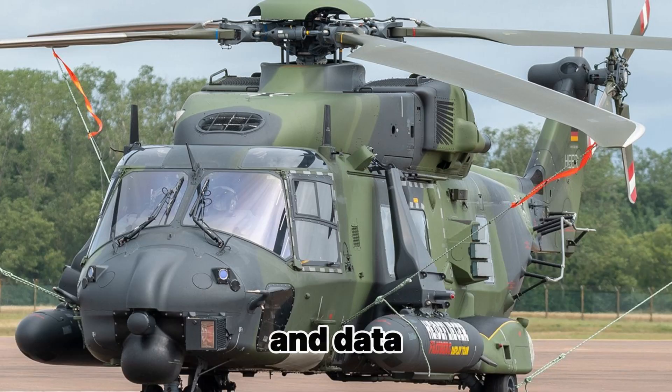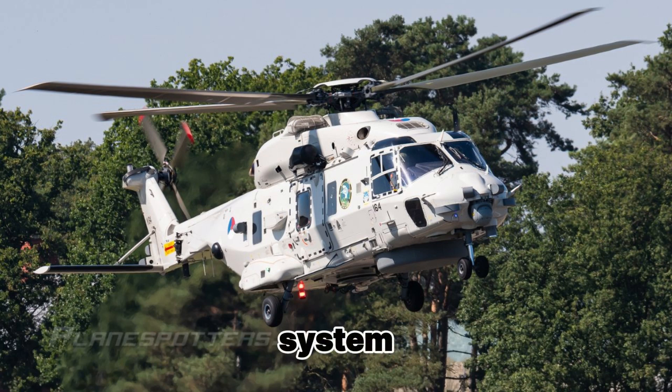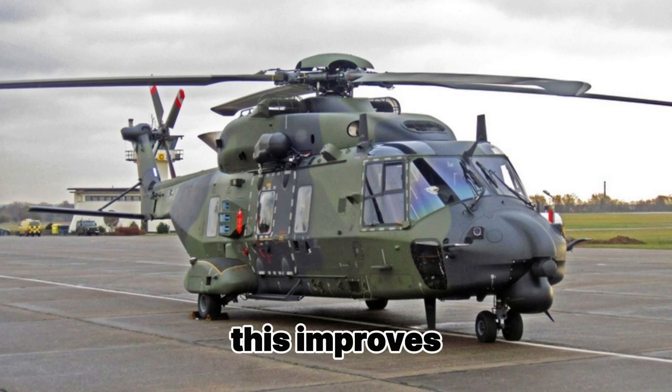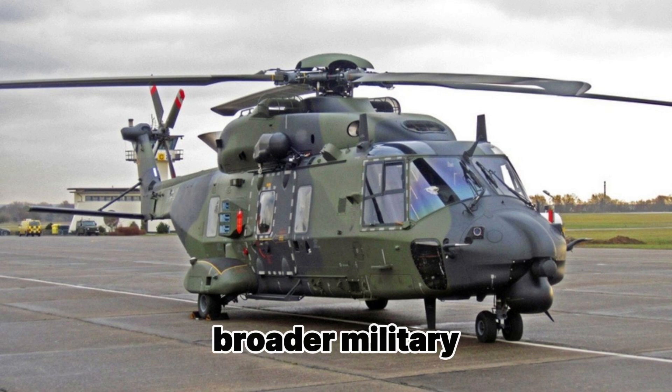The helicopter is equipped with a modern communication and data exchange system, allowing it to share information with other helicopters, ground units, and naval ships, improving coordination during broader military operations.